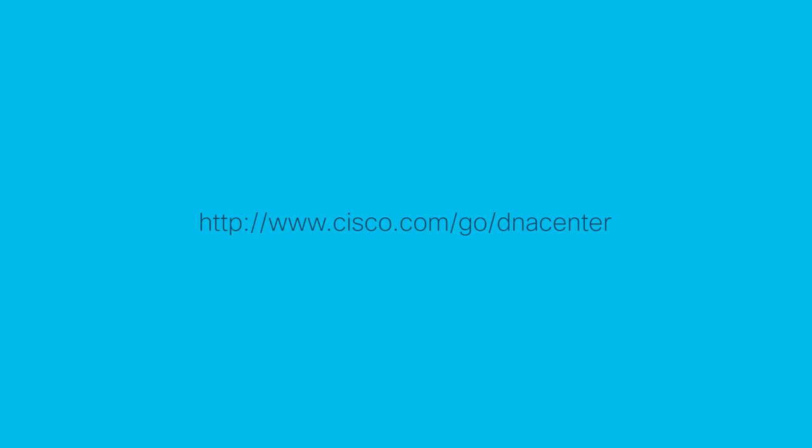Please visit Cisco DNA Center Ecosystem Exchange to learn more about our solutions and to contact us.